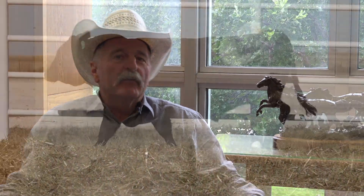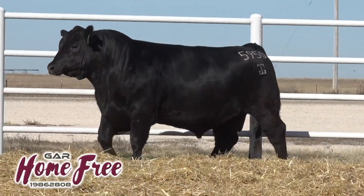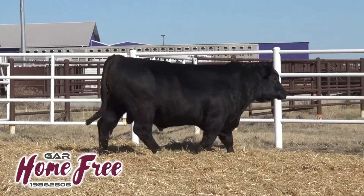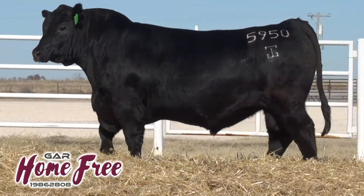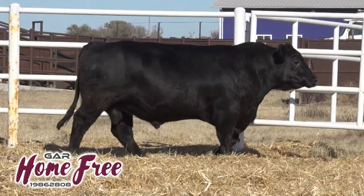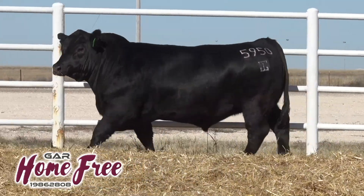Hometown has been so vital to our business, but Home Free is the next step in that evolution — what can we do. We're not saying he's Hometown yet; we're going to validate him. We have several hundred pregnancies. But Henry 101 calving ease, selection against mature size, pounds in the right package — quality pounds in the right package with that marbling and muscle and that limit of stature. That's exciting.